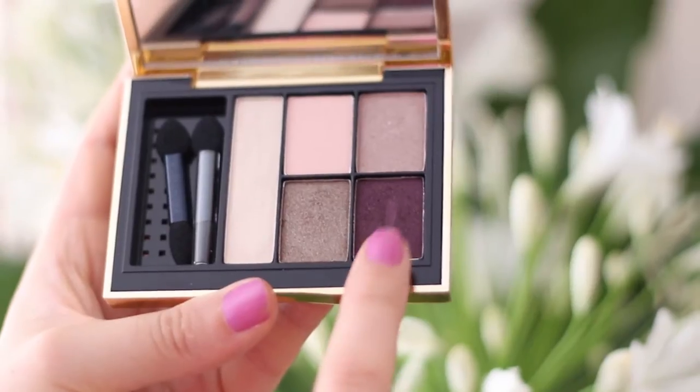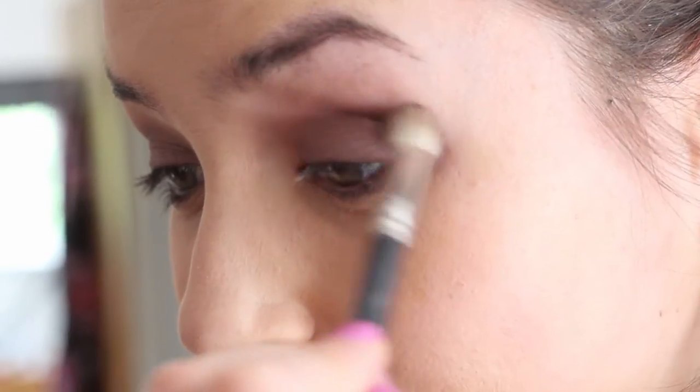And then I took it a little bit under my eye as well because Tanya does that and it looks gorgeous. To blend it all into the crease I just used this darker palette.